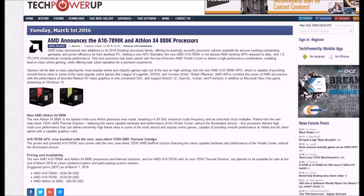AMD today announced a new addition to its 2016 desktop CPU family, offering increasingly powerful CPU options for anyone seeking outstanding gameplay and power efficiency. The new AMD A10-7890K is the fastest AMD desktop CPU released to date, with 1.0 teraflops of compute performance. This new processor has been paired with a top-of-the-line AMD Wraith cooler to deliver a high-performance combination enabling best-in-class online gaming while offering silent operation for a premium experience.